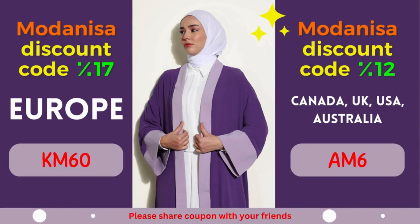1. Modanisa Coupon: 17% discount for European countries. Attention, European fashion lovers! Modanisa is extending a generous discount of 17% exclusively for European countries. Whether you reside in France, Germany, Italy, Spain, or any other European nation, this discount is designed to enhance your shopping pleasure.